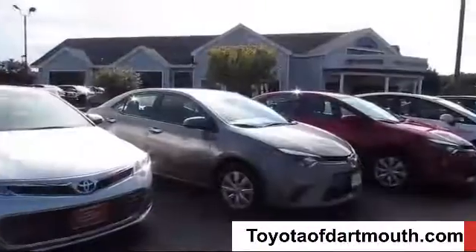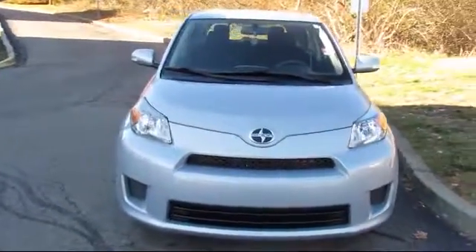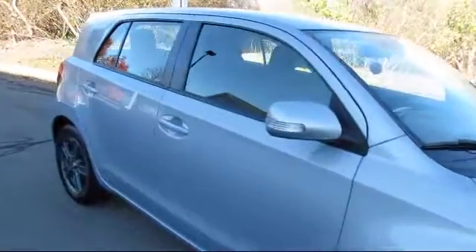Welcome to Toyota of Dartmouth. Here's a look at one of our quality pre-owned vehicles from our great selection of cars, trucks, and SUVs. It comes equipped with many standard and optional features and has less than 20,000 miles on the odometer.